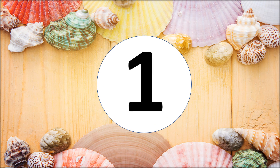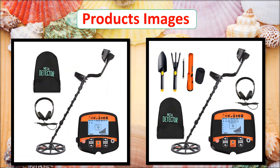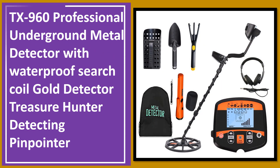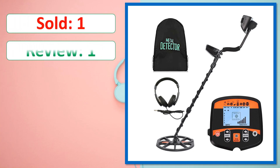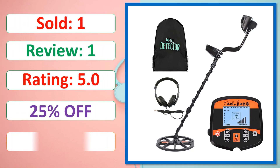At number 1. Product images. This is a best quality product. Sold. Review. Rating. Percent off. Available in stock. To be continued.